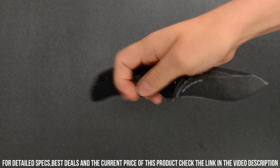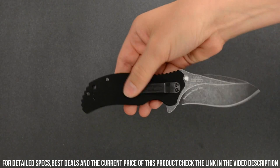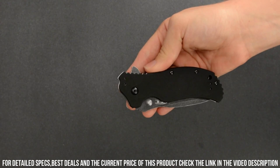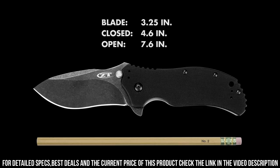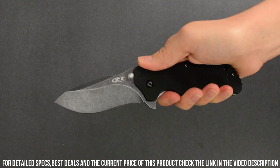The robust liner lock ensures secure blade engagement during use. The textured G10 handle provides a comfortable and secure grip, allowing for precise control and handling. With its rugged construction and top-notch materials, the Zero Tolerance 0350 BW is ready to tackle any task, from everyday cutting needs to demanding outdoor adventures.